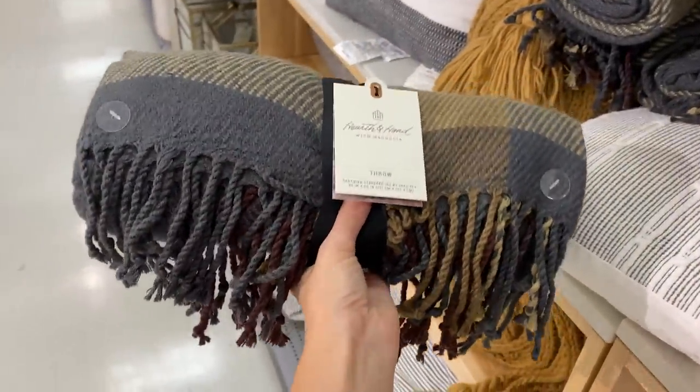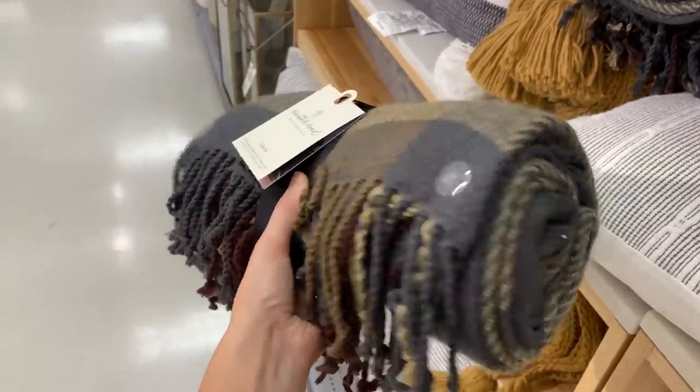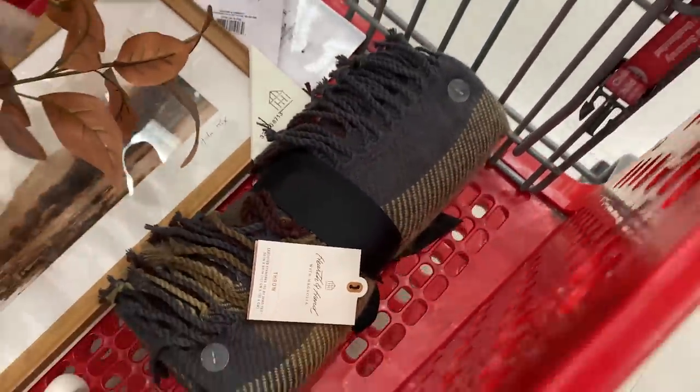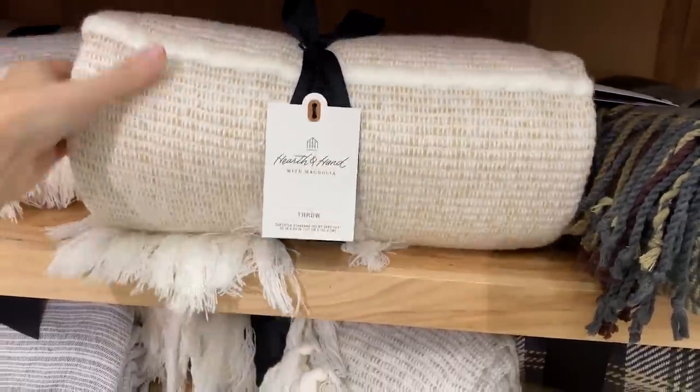Every home, especially in the fall, needs a plaid throw blanket. They're just classic and timeless — this would be something that you could just have forever. I love the color tones of it, so it's definitely coming home with me. I think if you're going to add anything to your home this season, it should be a cozy plaid throw blanket.